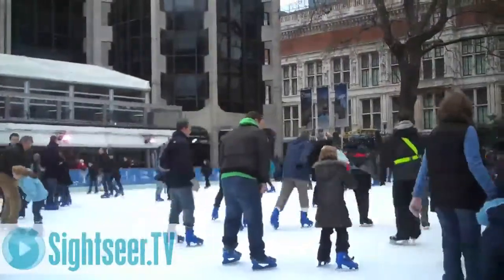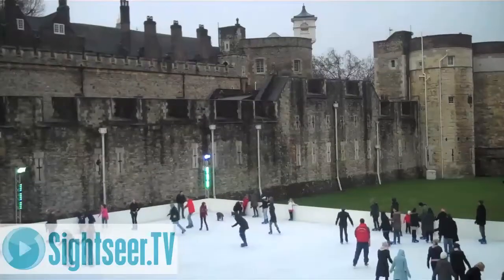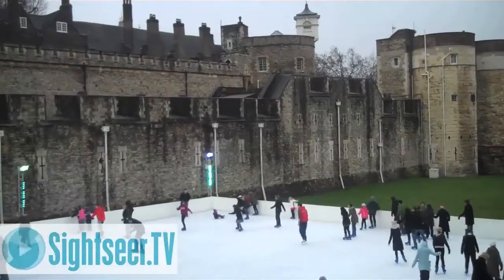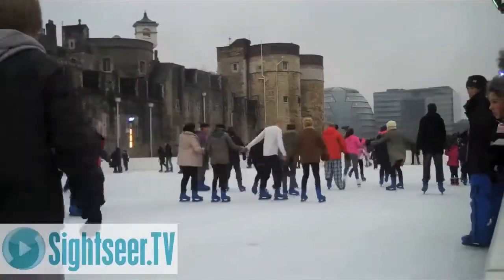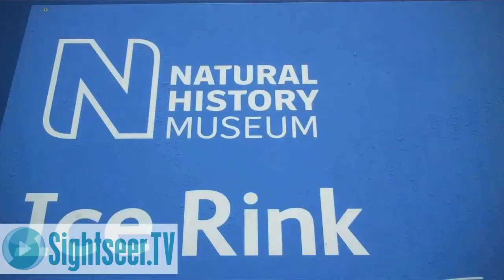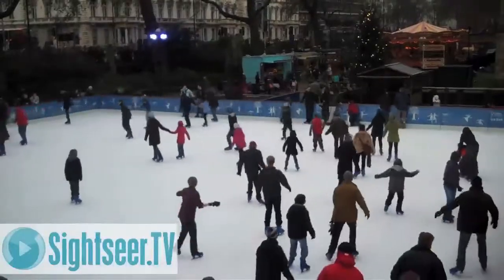Each winter, open-air ice rinks spring up all around the city, with some in bizarre and interesting locations. One of the most popular being the Tower of London ice rink — here you get to skate right next to history. Another worth checking out can be found right outside the Natural History Museum. This is a good way to cool off after learning about lava and volcanoes.